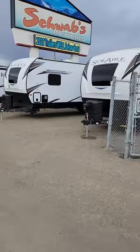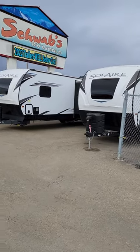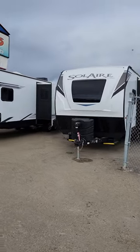Welcome to another spectacular day here at Schwab's RV World. Kevin here again, just doing a quick video for you to let you know a little bit about our 2022 blowout. We still got quite a few 22s here and we're blowing them right out — below our cost.